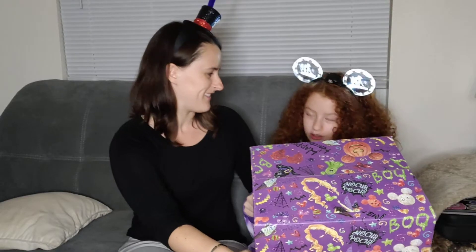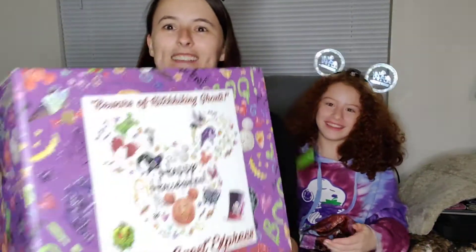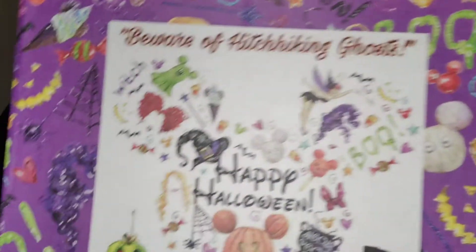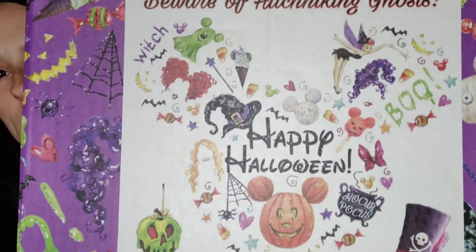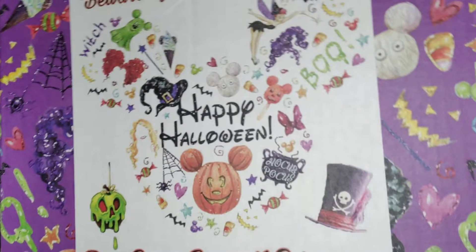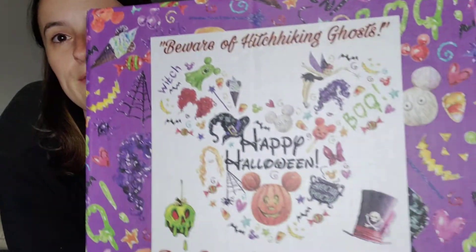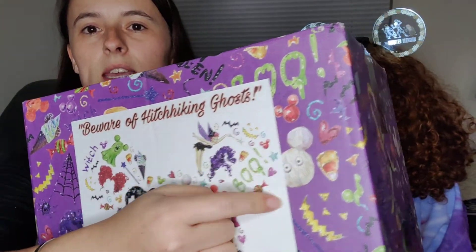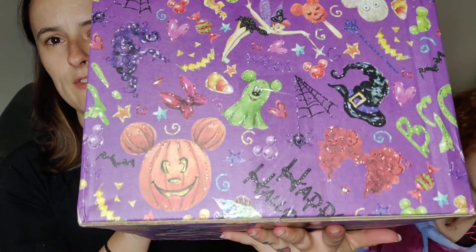I have nothing to say before the unboxing. It's my hat! Let me show you the box a little bit — it says 'Beware of Hitchhiking Ghosts.' Oh look at your ears, it's the Hitchhiking Ghosts! And then you've got Tinker Bell, the Mickey ghost, Sarah and Winifred and Mary's hair — Hocus Pocus. Then the poison apple, Mickey pumpkin, Mickey mummy cookie, candy corn. It's a very cute box; they did a lot of different artwork on there.